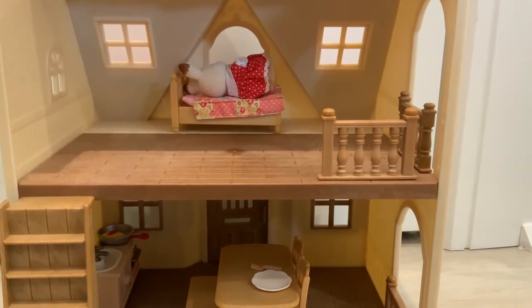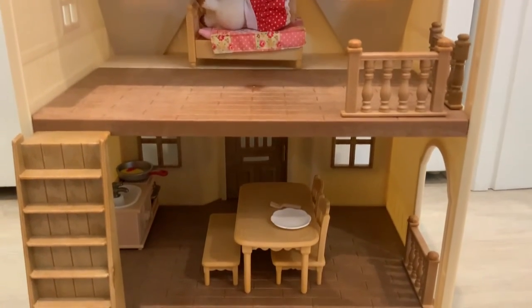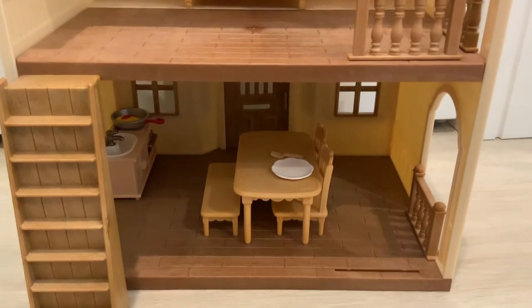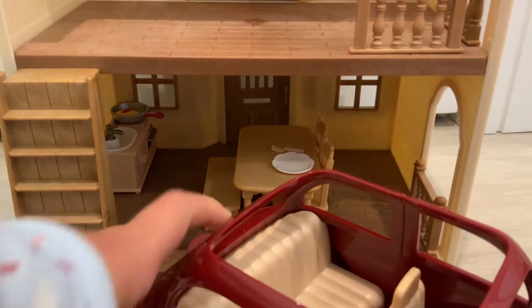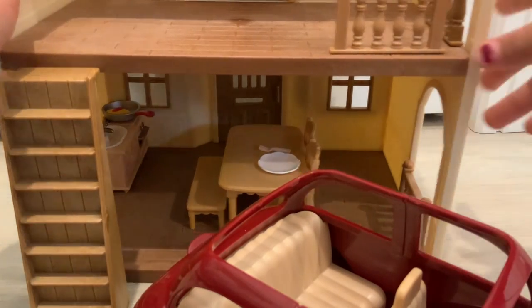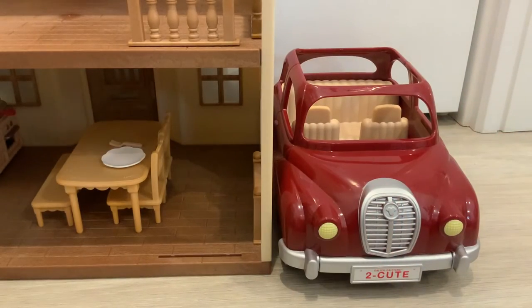That's pretty much all that comes in this set. It is a very cute set — a very basic, good way to start your Calico Critters collection. Oh wait, what's that? That is the Cherry Cruiser car!